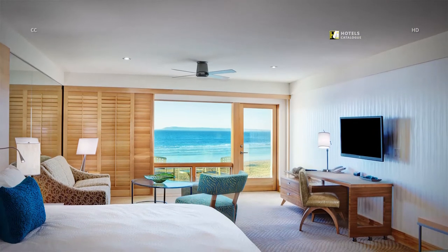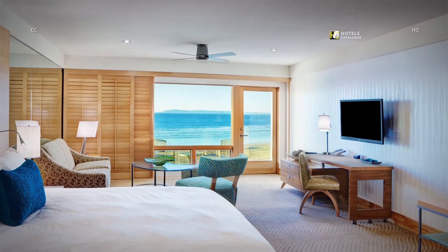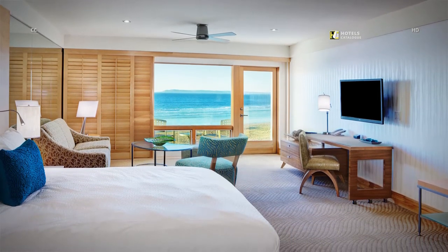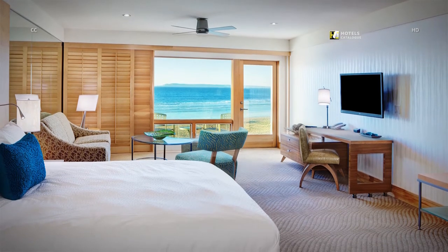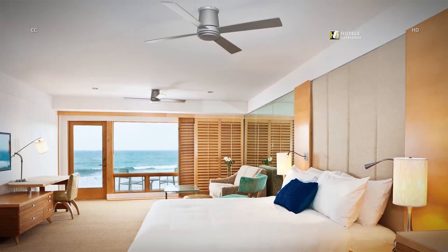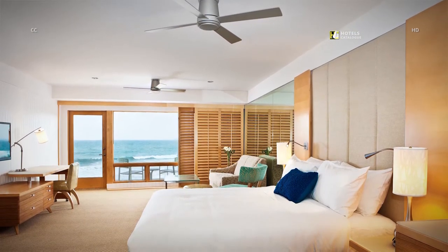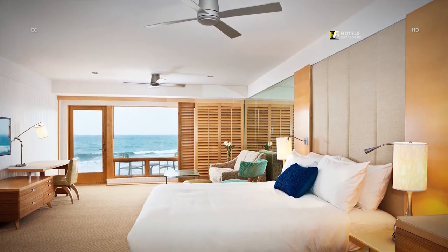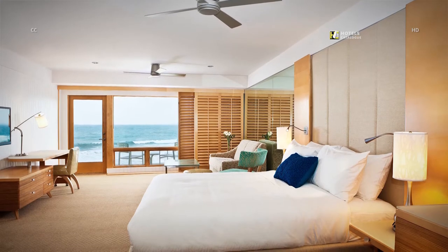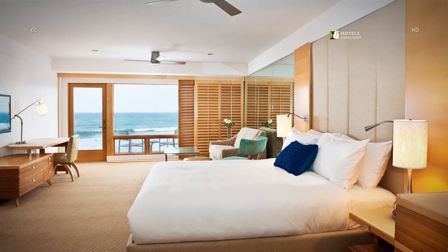Our 650 square foot King Suites with a studio layout feature ocean front views, a private balcony with seating, living room area with sofa sleeper, pivoting work desk and mini bar amenities. Relax to the echoes of the ocean and serene beach surroundings in our King Studio Suite. Our spacious 650 square foot studio suite features a private balcony, separate living area with a sofa sleeper, and a 42 inch LCD television.